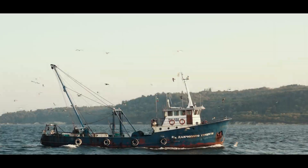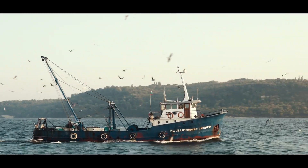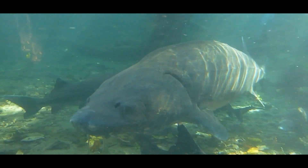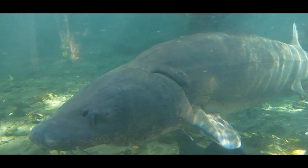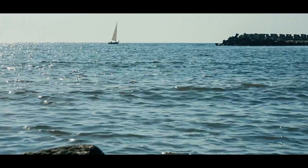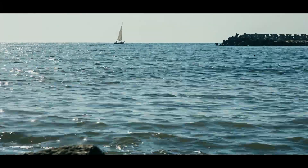Historically, the Black Sea supported vibrant fisheries and coastal communities. Species like sturgeon, known for their valuable caviar, thrived in its waters. Today, many of these species are in decline. Overfishing, pollution, and the expanding dead zones are all to blame.